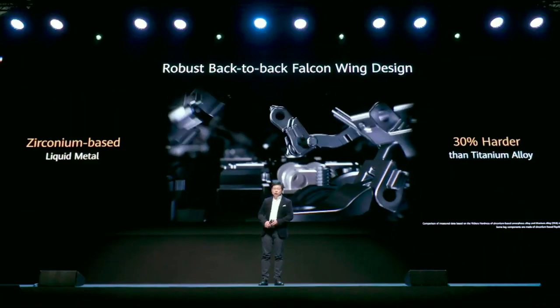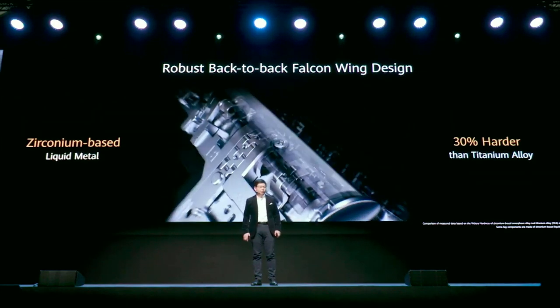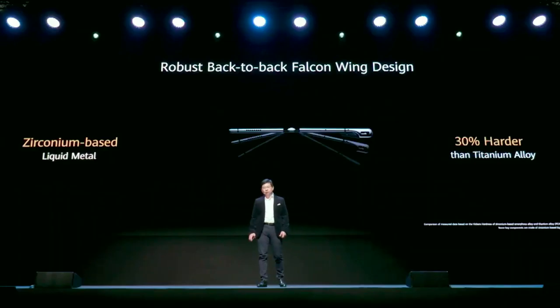We also improved the mechanical part — the hinge. We are using the new back-to-back falcon wing design, and for the material, we are using carbon-based liquid metal, which is even 30% harder than titanium alloy. It's really strong, and this new mechanical design also gives more protection for the phone.